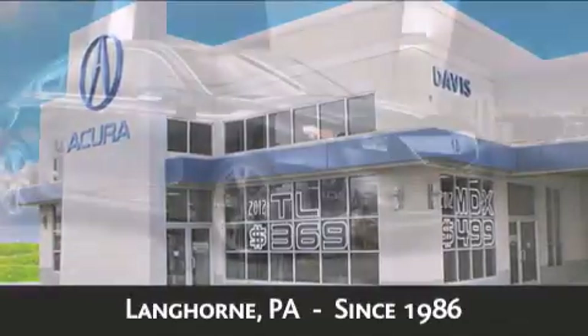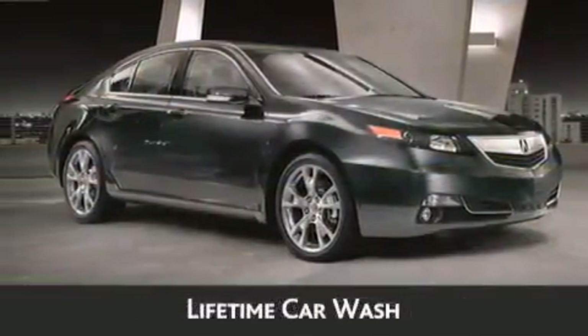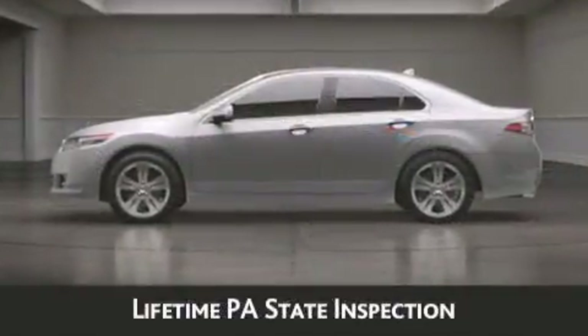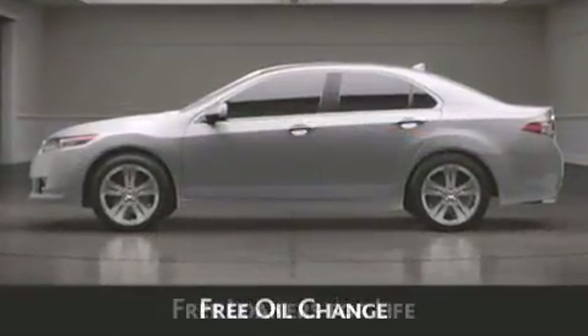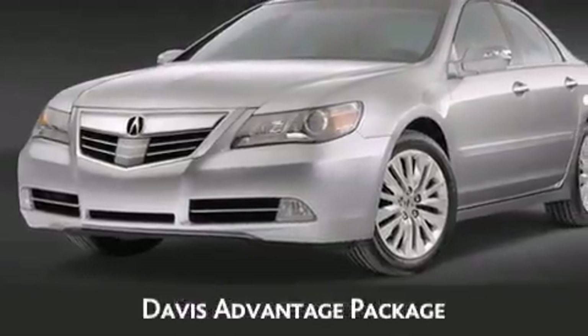As always, when you purchase a vehicle from Davis Acura, you will receive lifetime car washes, lifetime Pennsylvania state inspection, free oil change, and free loaners for life. These are just a few of the added benefits of the Davis Advantage Package.